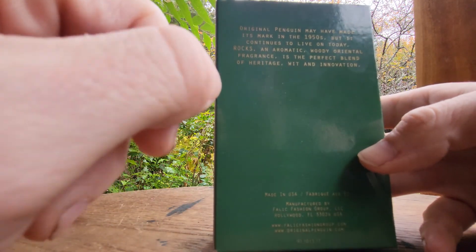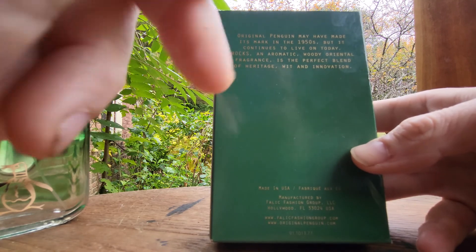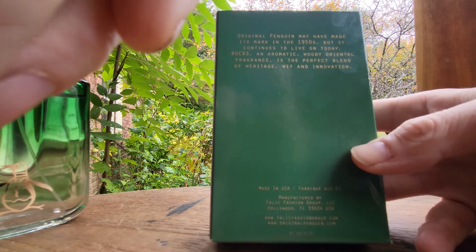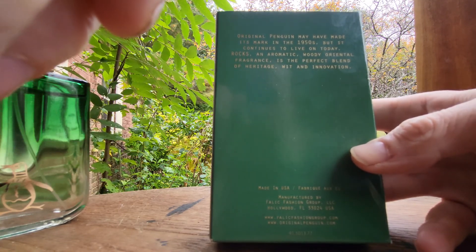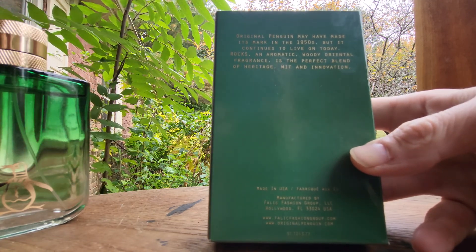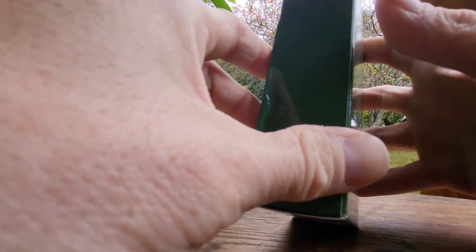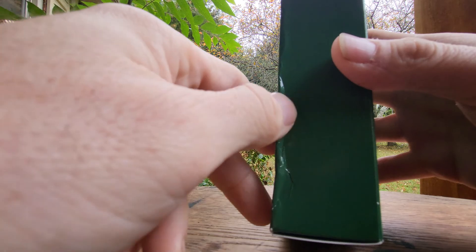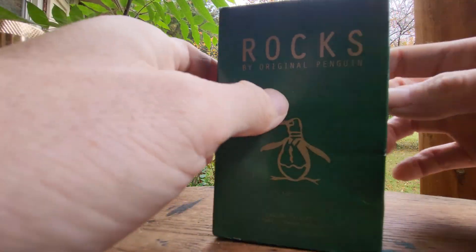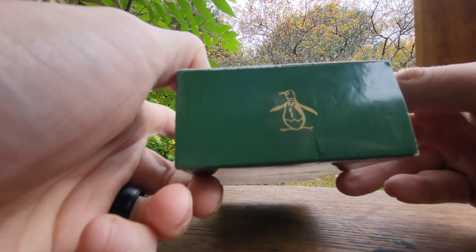So the Original Penguin may have made its mark in the 1950s but continues to live on today. Rocks is an aromatic woody oriental fragrance — the perfect blend of heritage with wit and innovation. The back label is kind of messed up, but for eight dollars I mean you don't really get it for the box.